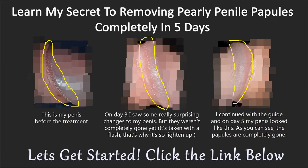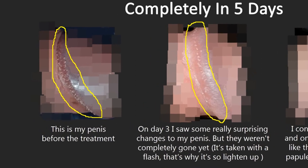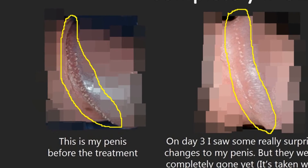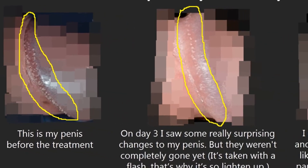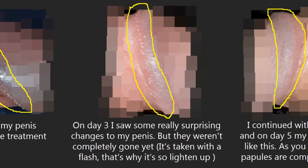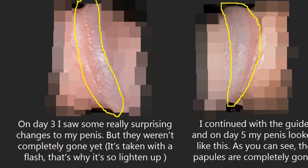The best natural alternative for getting rid of these tiny bumps is the Pearly Penile Papules Removal System. This system is delivered in the form of an e-book guide that contains a natural solution explained in simple step-by-step instructions on how to get rid of pearly penile papules. The creator, Josh Marvin, has suffered from these bumps himself, so you can trust that he knows firsthand what it is like having them.